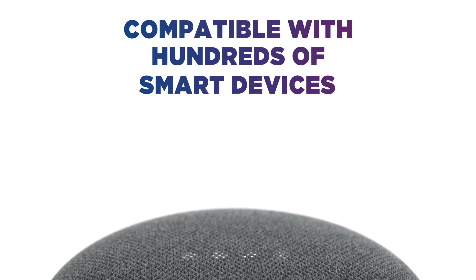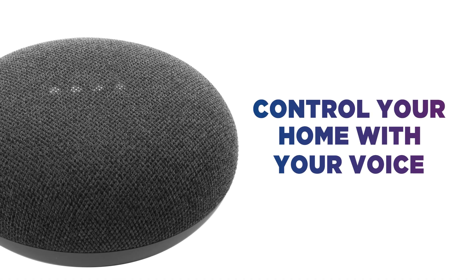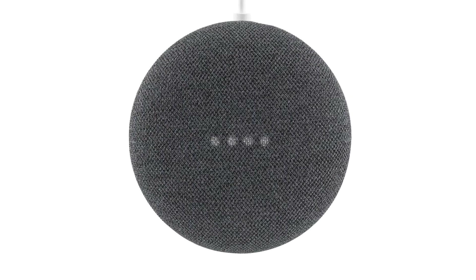Compatible with hundreds of smart devices such as lights, thermostats and TVs, you can control your home with your voice. Just say hey Google, and dim the lights, pause the TV or turn up the heat.